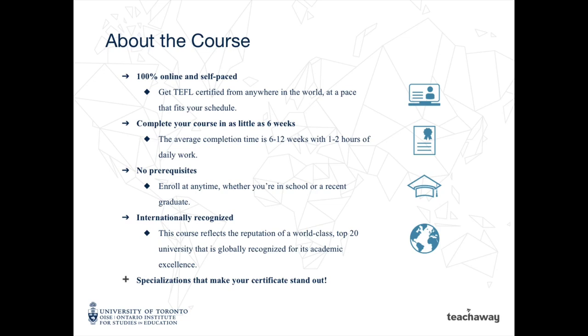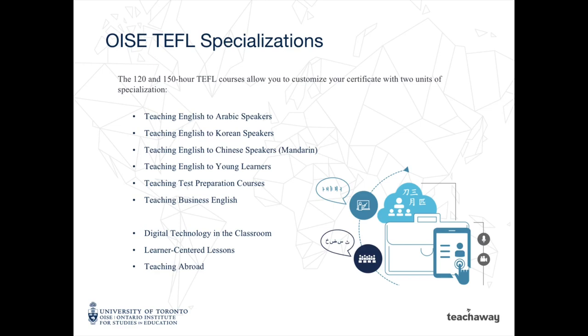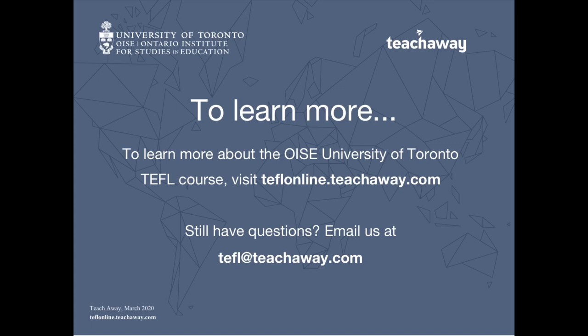Our 150 and 120-hour courses offer two specializations that make your certificates stand out. These specializations are a unique feature of the OISE TEFL course — you direct your own ESL teaching career by choosing the areas in which you'd like to become an expert. To learn more about the OISE University of Toronto TEFL course, visit teflonline.teachaway.com. If you still have questions about TEFL or teaching abroad, please email our course advisors at tefl.teachaway.com.